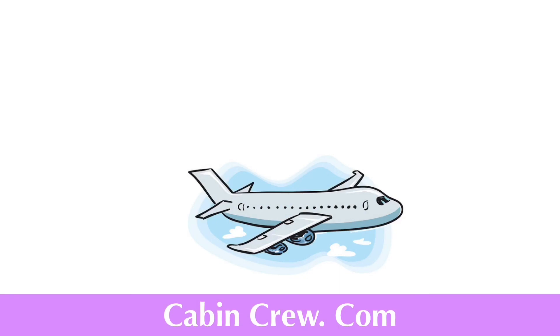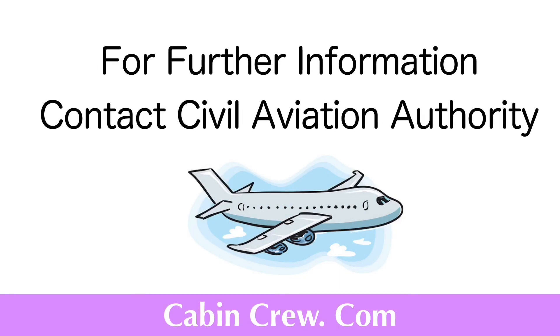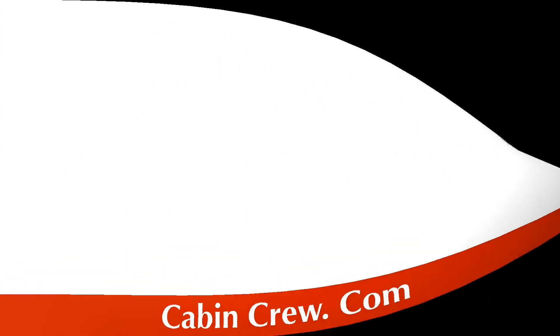We have basically covered almost all the topics regarding the ATPL. If you have any queries, you can contact the Civil Aviation Authority of Sri Lanka. Here are the contact details of the Civil Aviation Authority of Sri Lanka.